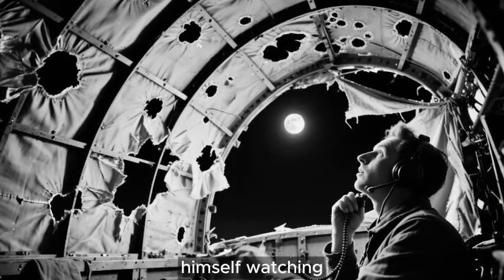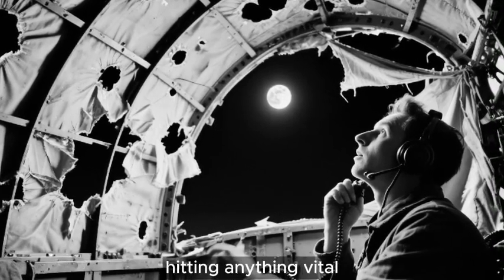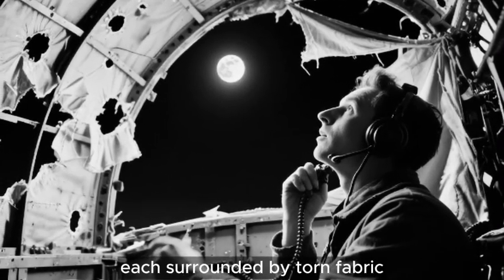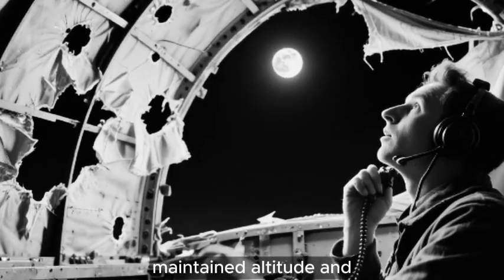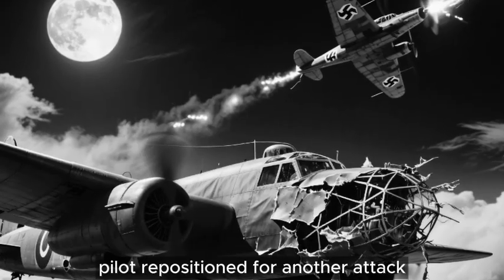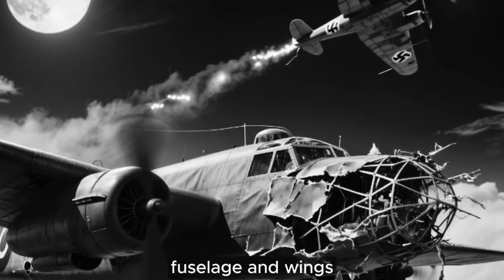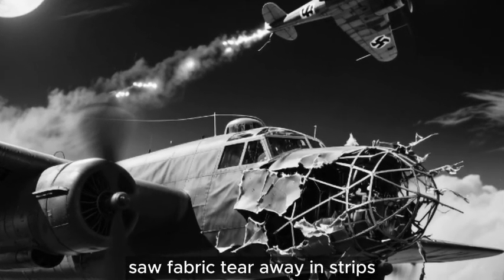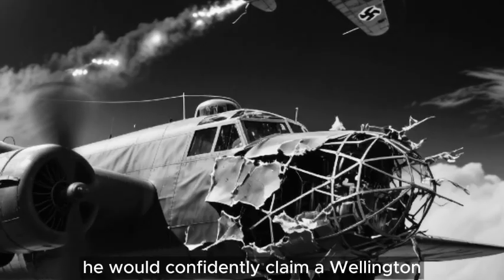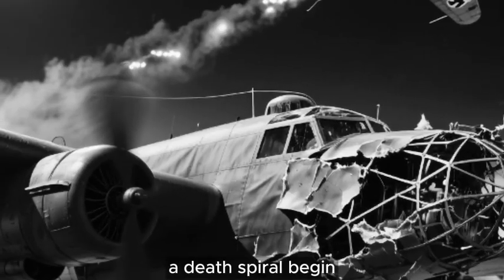The wireless operator found himself watching machine gun rounds enter one side and exit the other, passing through empty space between structural members without hitting anything vital. He could count 17 holes within arm's reach, each surrounded by torn fabric flapping in the slipstream. Yet the aircraft maintained altitude and heading as though nothing had happened. The first Messerschmitt pilot repositioned for another attack, firing roughly 120 rounds combined. He watched tracers impact the fuselage and wings, saw fabric tear away in strips. In his combat report filed three hours later, he would confidently claim a Wellington destroyed. He broke away certain he had witnessed a death spiral begin.